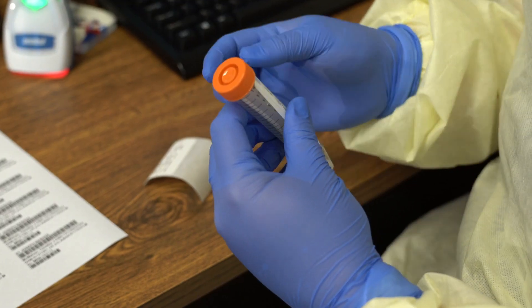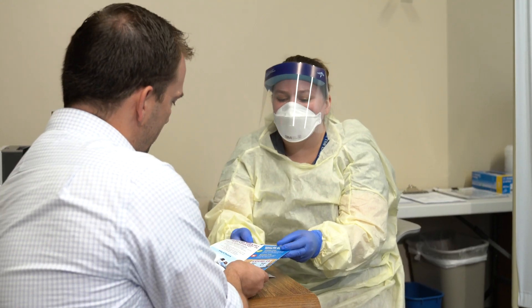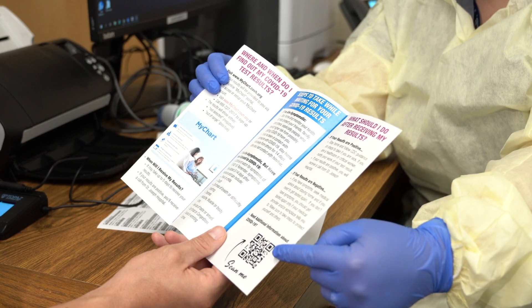After your collection, you will be receiving your results in five days, and we will also be giving you a brochure to help explain your results.